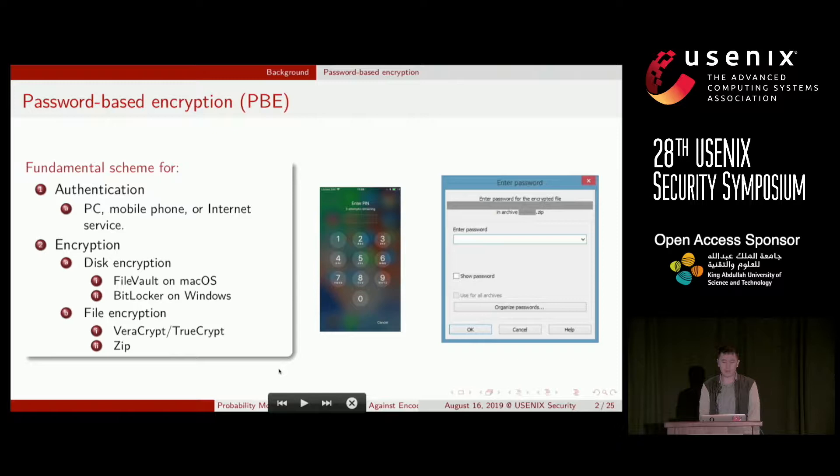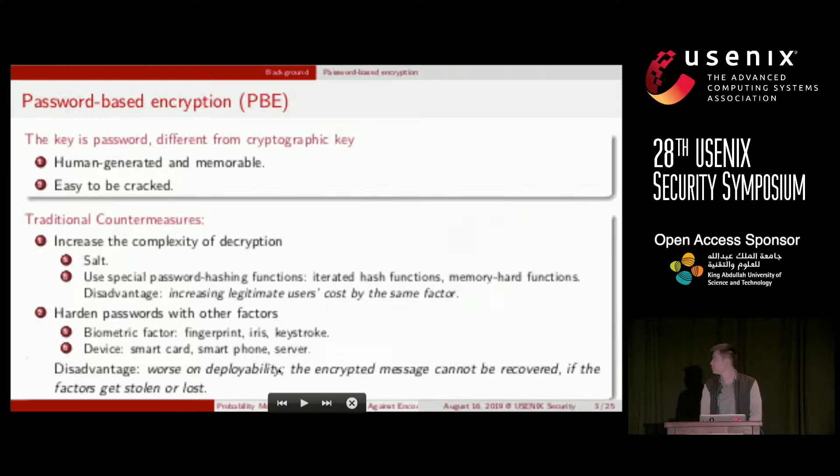Password-based encryption is a fundamental scheme in many real-world systems of authentication or encryption. We usually use passwords to unlock a mobile phone or log in to some internet service. We also use passwords for encryption to protect our private data. In these cases, PBE is indispensable.